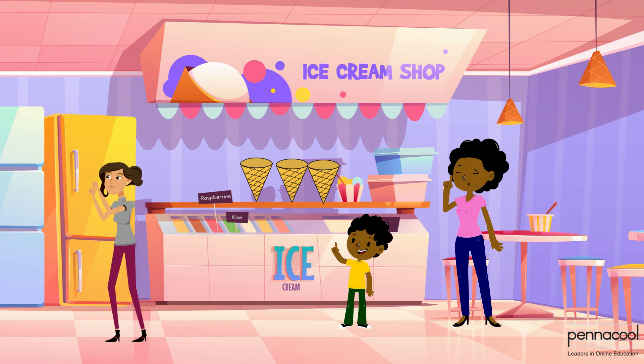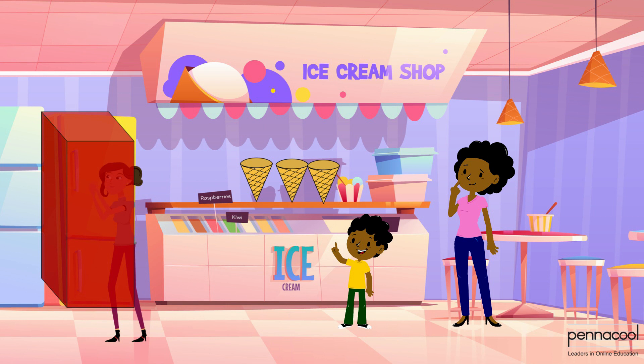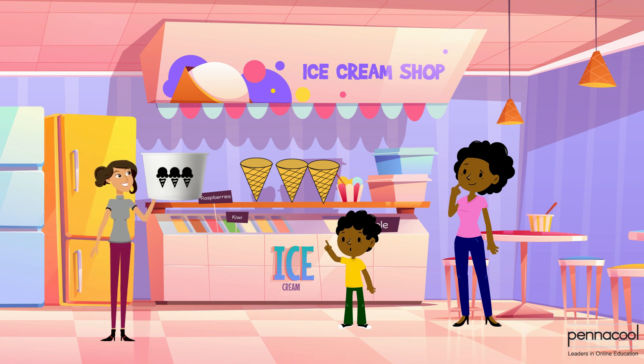Upon looking at the freezer, Josiah compares it to a cuboid. The barbershop ice cream was in a pail that resembled a cylinder.